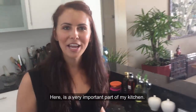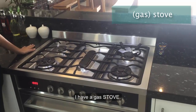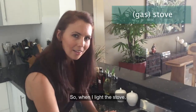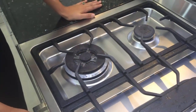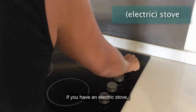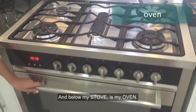Here is a very important part of my kitchen. This is my stove. I have a gas stove, so when I light the stove, it makes fire. If you have an electric stove, you turn on the stove to heat your food. And below my stove is my oven.